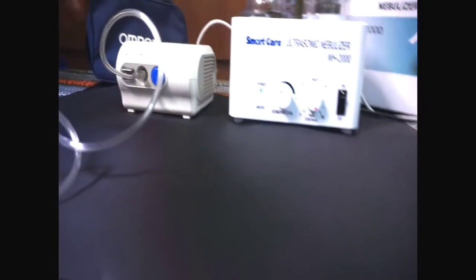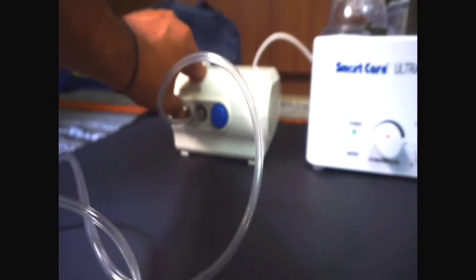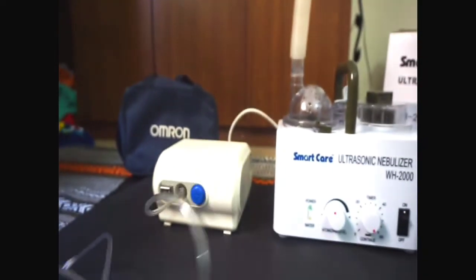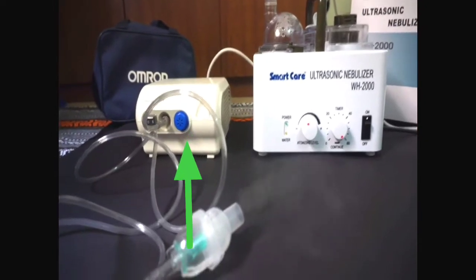I will tell you that nebulizers are of two types: ultrasonic nebulizer and compressor nebulizer. I have both of them, and we will review which one is better.